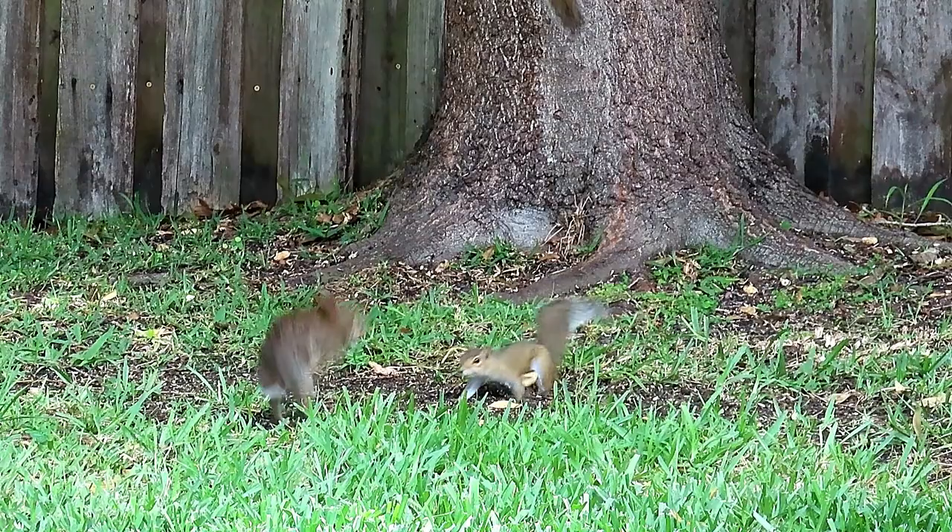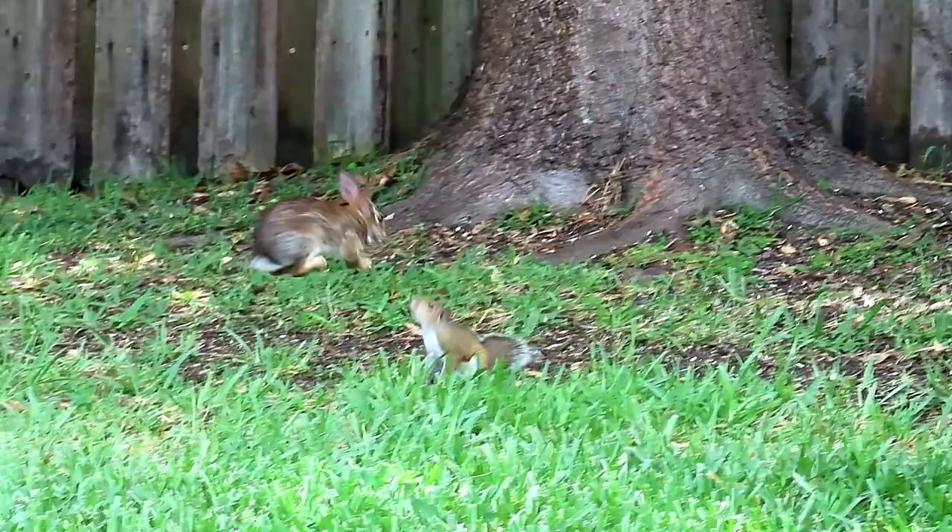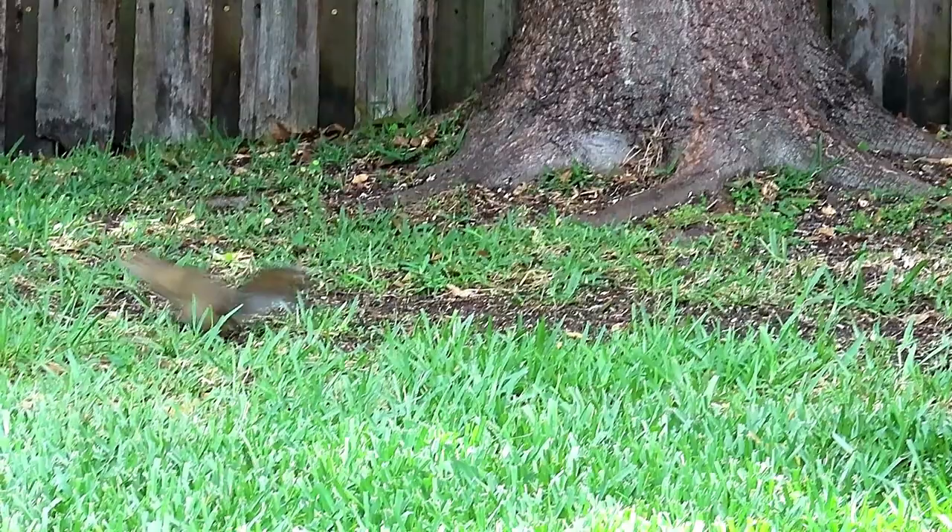In just about every generation of new backyard squirrels there's usually one curious and bold young squirrel that decides to take on a rabbit — getting in its face with eye contact and becoming a perceived threat. This is when the rabbit puts on its game face and gets ready to use its secret weapon that the novice squirrel doesn't comprehend.